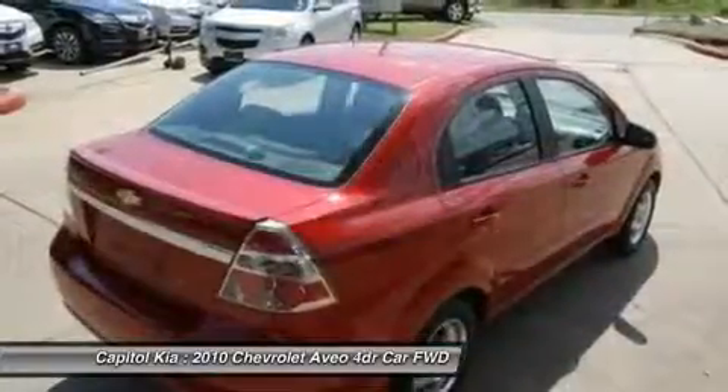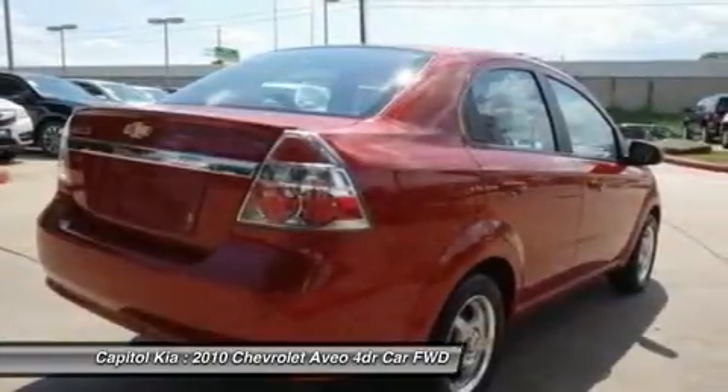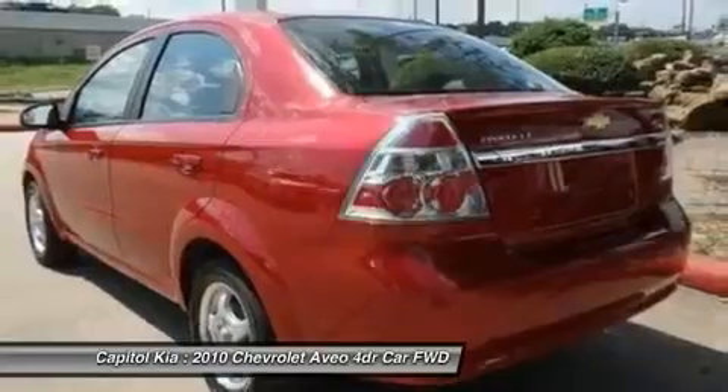Driven by many, but adored by more, the Aveo LT is a perfect addition to any home. Just what you've been looking for. With quality in mind, this vehicle is the perfect addition to take home.